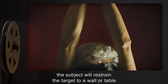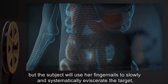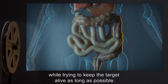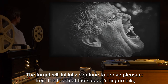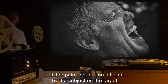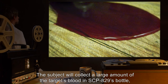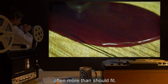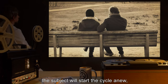After a variable length of time, most often six to twelve weeks, the subject will restrain the target to a wall or table. The encounter will begin as usual, but the subject will use her fingernails to slowly and systematically eviscerate the target while trying to keep the target alive as long as possible. The target will initially continue to derive pleasure from the touch of the subject's fingernails until the pain and trauma inflicted overwhelms it. The subject will collect a large amount of the target's blood in SCP-829's bottle, often more than should fit.